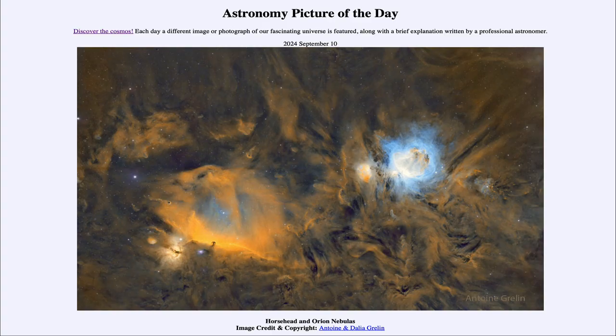Greetings and welcome to the Astronomy Picture of the Day podcast. Today's picture for September 10th of 2024 is titled Horsehead and Orion Nebulas.